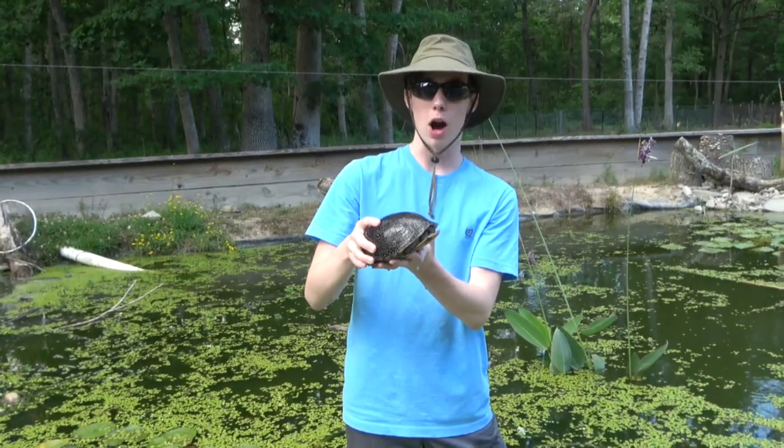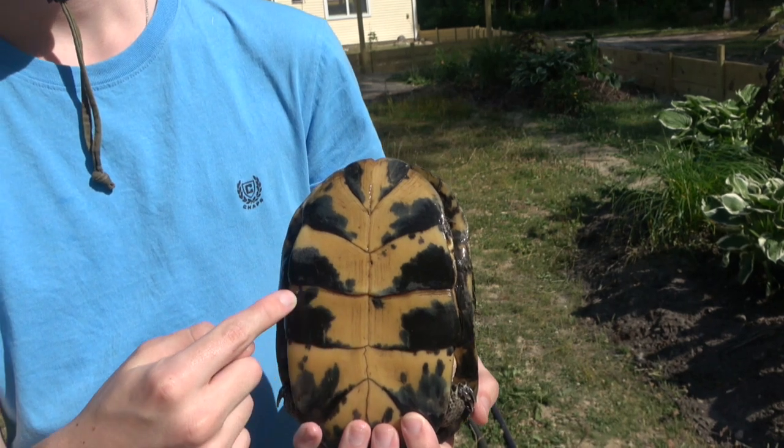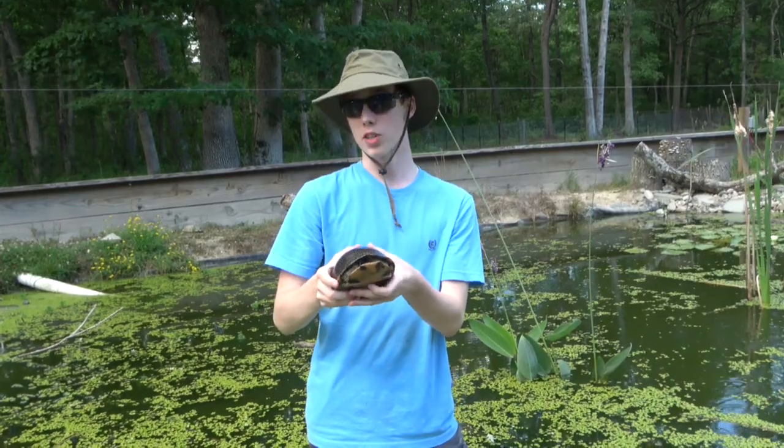They're often called semi-box turtles because their plastron, which is hinged, doesn't close as tightly as that of a box turtle.